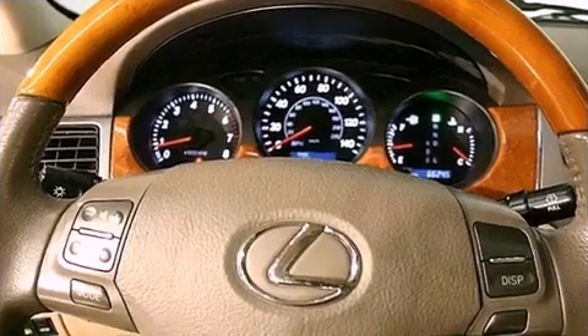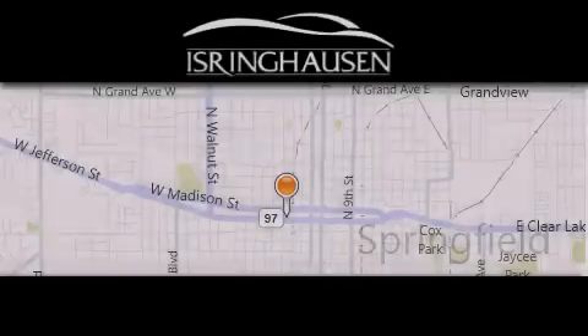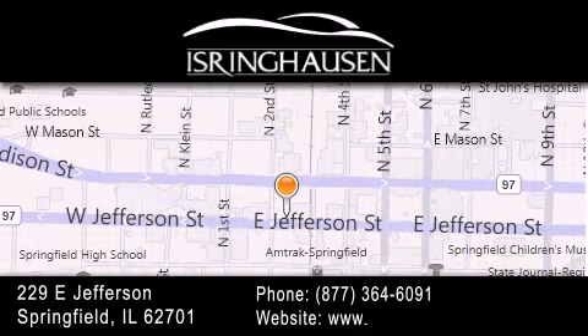Contact us today and schedule your opportunity to see this automobile in person. Thank you for considering Isring Housing Imports for your next new or pre-owned luxury vehicle. If you have any questions, please visit our website, give us a call, or stop by our dealership. We are conveniently located in downtown Springfield at 229 East Jefferson.